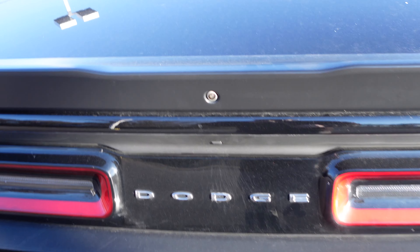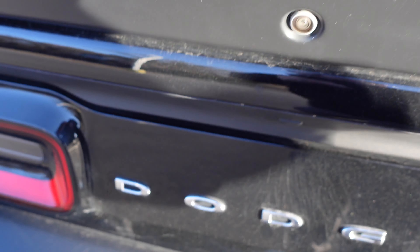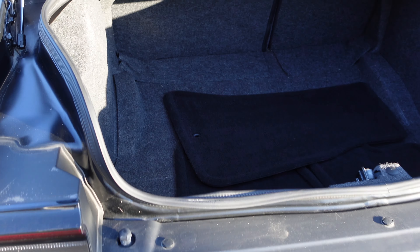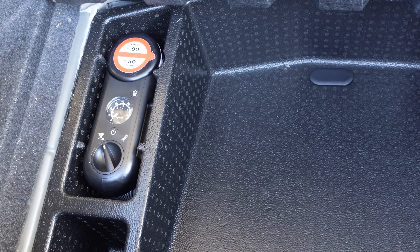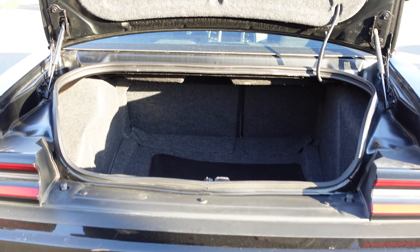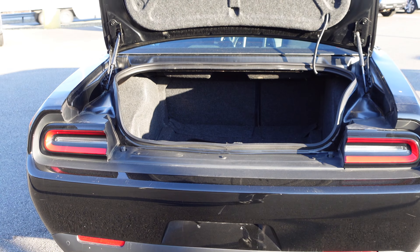Let's check out the cargo area. With the key in your pocket, press the button and lift up the trunk to reveal a fairly decent-sized trunk area — very nice use of space by Dodge. There's a felt lining in the cargo area, carpeted mats, and a pull tab that lifts to reveal a storage area where you can fit a spare tire. You can also find the battery location there if you ever need to jump-start your Challenger.